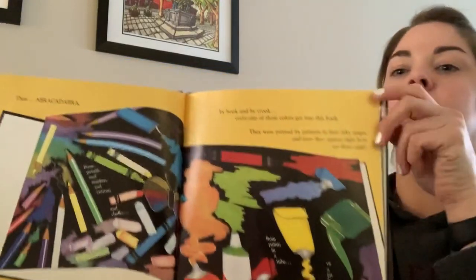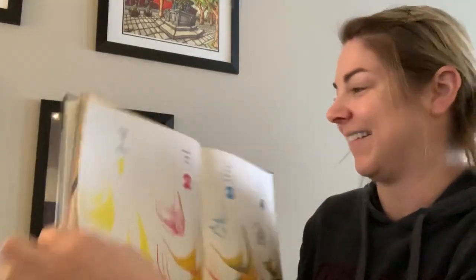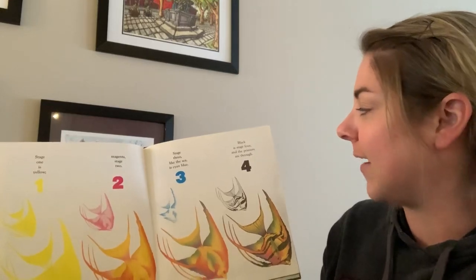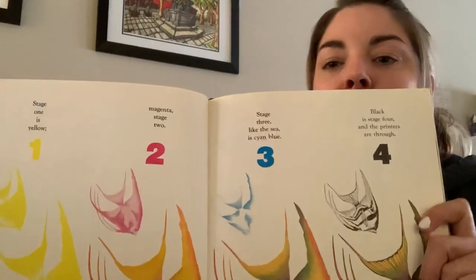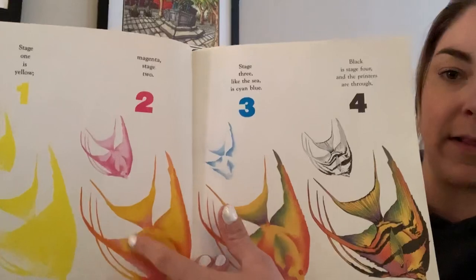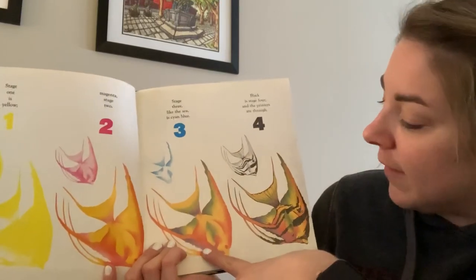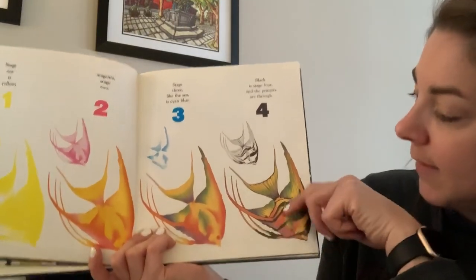This is a picture of our book — the book we're reading is in the book. Stage one is yellow, magenta stage two. Stage three like the sea is cyan blue. Black is stage four and the printers are through. So they just use four colors to make this beautiful fish right here. Started with yellow and they stacked a little magenta on top and they have orange and yellow here. Stage three, they put a little blue on top so they were able to create some purples and greens, and then they add detail with the black.